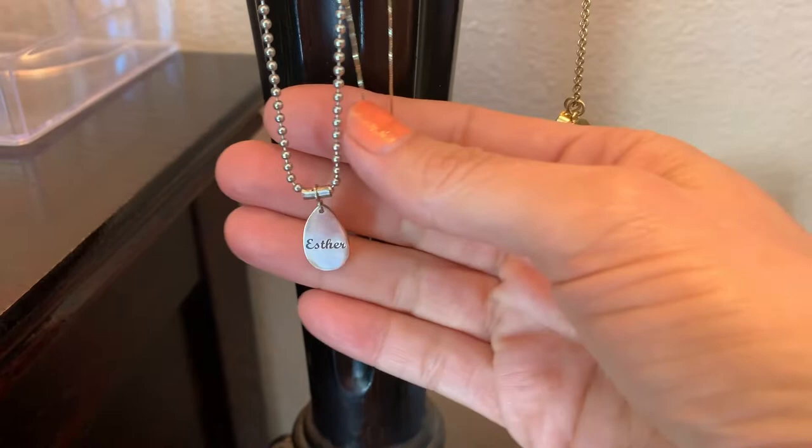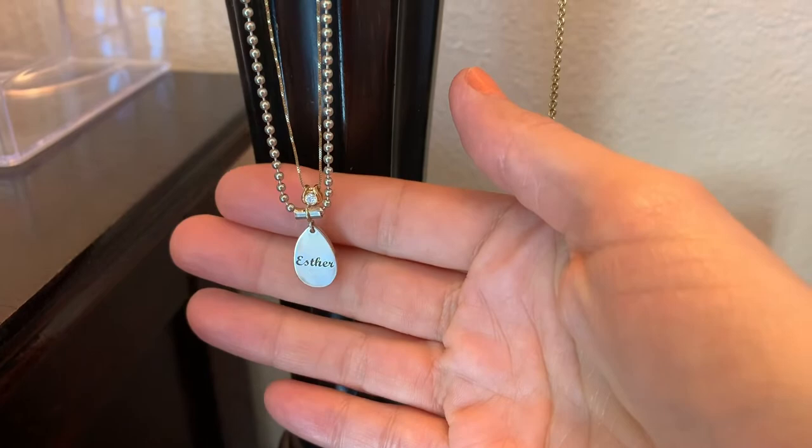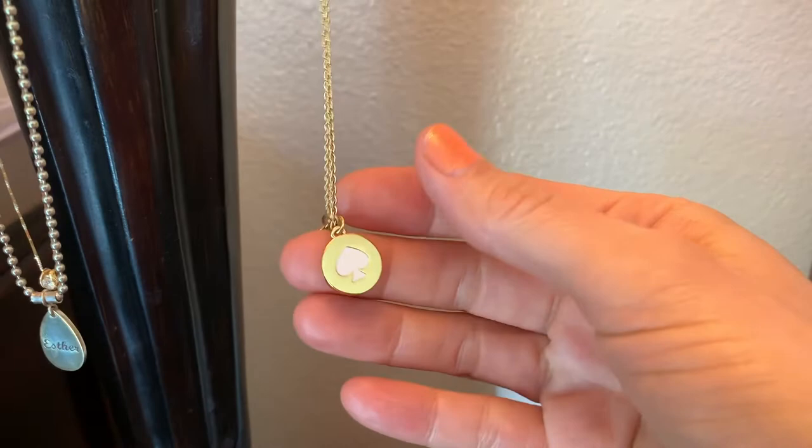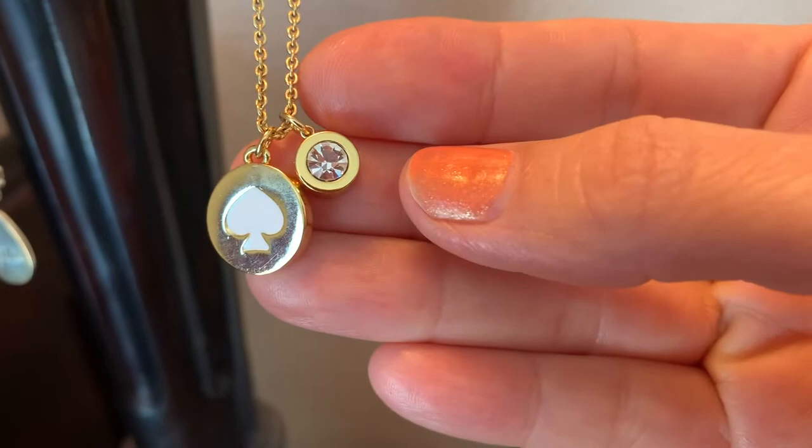I bought this to commemorate my 20th anniversary last year in 2019. This year, on Friday the 22nd, we'll be celebrating 21 years. And I got this last year also — this is a Kate Spade, just costume jewelry.